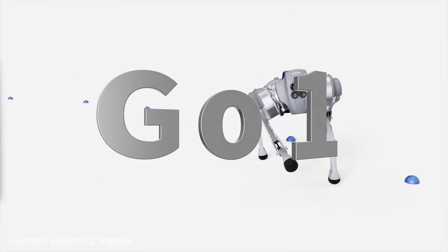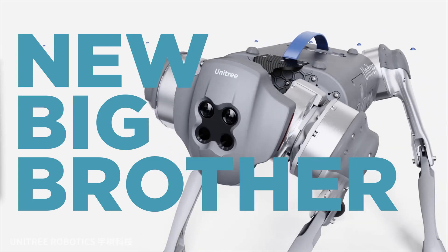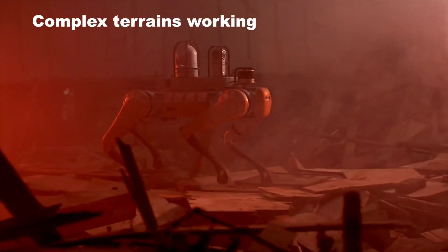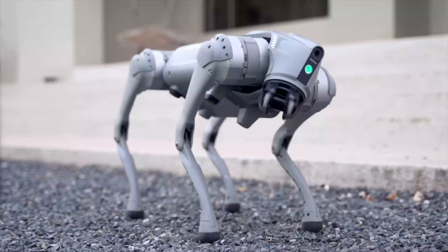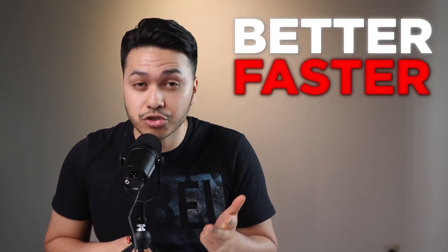The famous robot dog that everyone has seen online just got a new big brother, and what it does will scare the living crap out of you. From replacing humans in risky work environments to monitoring warehouses and even search and rescue operations, the company said this new version was a huge operation with many challenges in production, but they figured out a way to make it better, faster, and stronger.